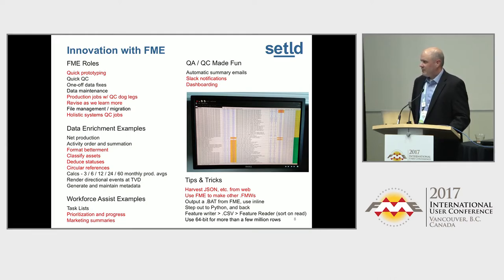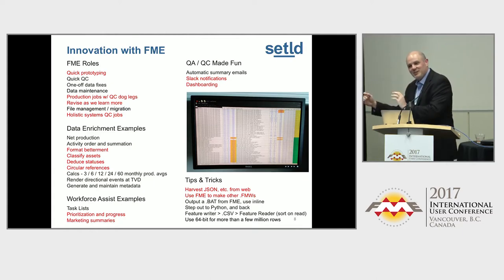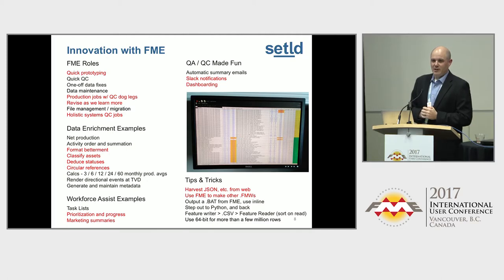Feature Writer allows you to write something and then continue your process. For example, when I want to sort 20 million rows — please use 64-bit if you're going to use 20 million rows — that sorter is going to take about four hours to sort. The solution we use is to write it out as a CSV into a staging area and sort it upon read, which knocks it down to about 30 minutes. So even writing that entire CSV and reading it all back and sorting it, you save three and a half hours.